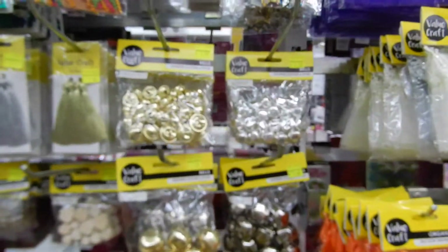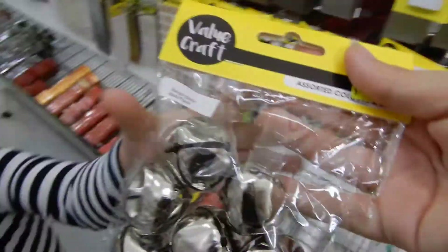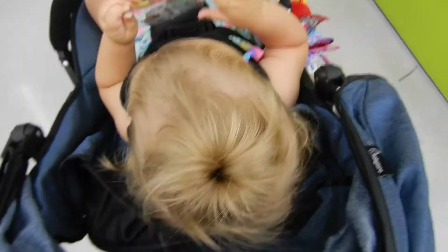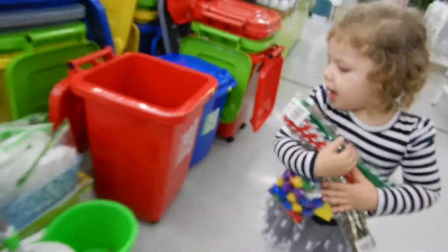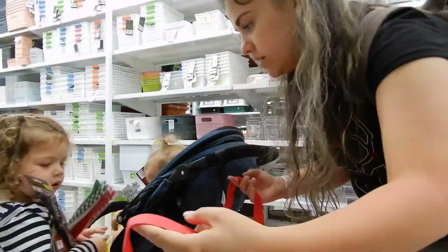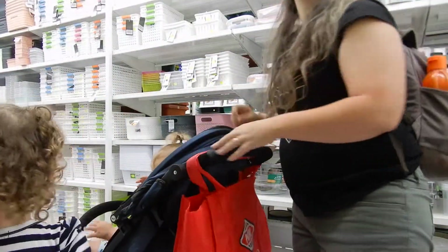They're all the way up here. How are you going? Good, got lots of Christmas. Are you sure you're okay? Yeah, I'm okay mama. Why did they move it there? That's it.